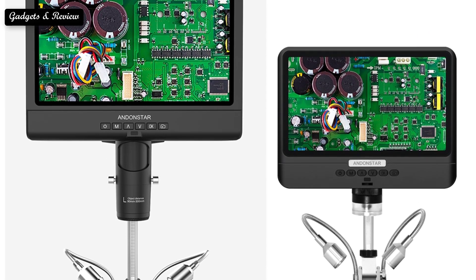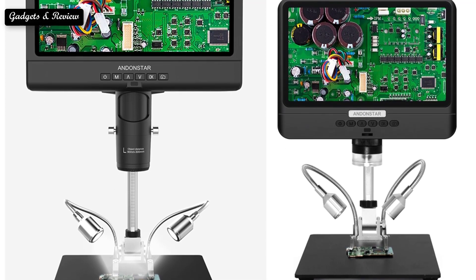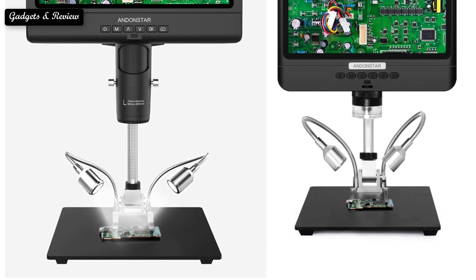Digital microscopes are an incredible invention, but not all of them are created equal. So here are the top five best digital microscopes.